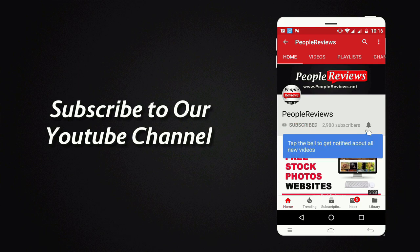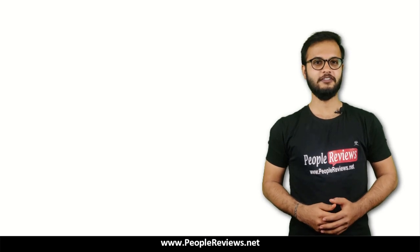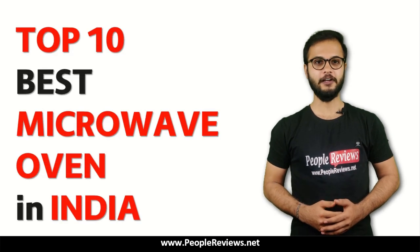Subscribe to our YouTube channel and press the bell icon for latest updates. Hello Friends, welcome to People Reviews. In this video, we are going to show you the top 10 best microwave ovens in India.